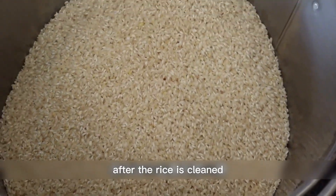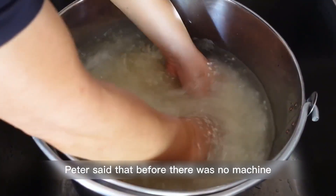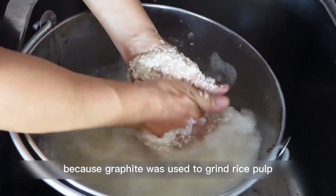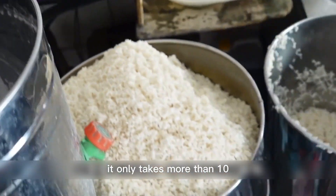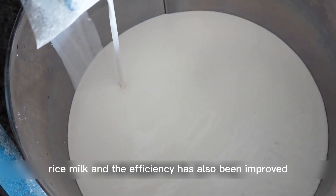After the rice is cleaned, it can be thrown into the machine and polished into rice milk. Peter said that before there was a machine, grinding rice pulp was very hard work — a grinding stone was used, and it took a few hours to grind a large bucket. Now, with the machine, it only takes more than 10 minutes to grind the rice into rice milk, and efficiency has also improved.